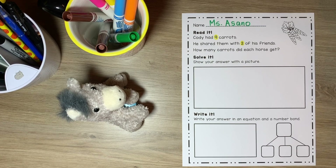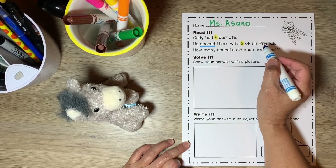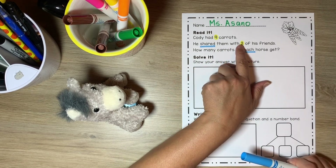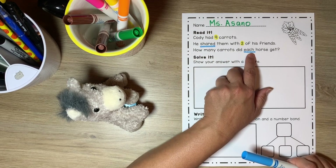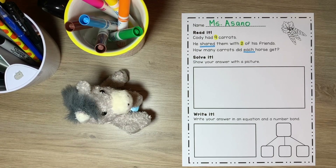I also see a couple of important math words in this problem. First is the word 'shared' and the other word is 'each.' He shared them with two of his friends — that means he gave some to his friends and didn't keep them all to himself. Also, the word 'each' means that each horse got carrots. Think of all the different strategies you could use to solve this problem. What do you think you're going to do?